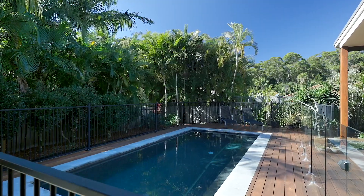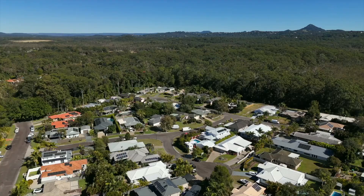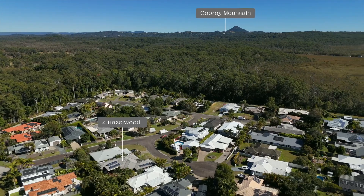Set with a sparkling in-ground swimming pool and your own wood-fired pizza oven, you are all set to embrace the Sunshine Coast lifestyle.